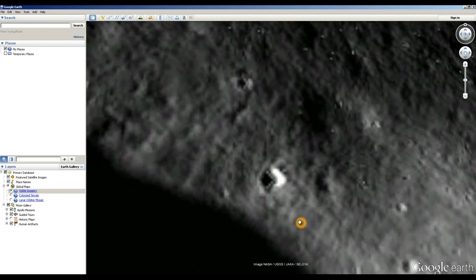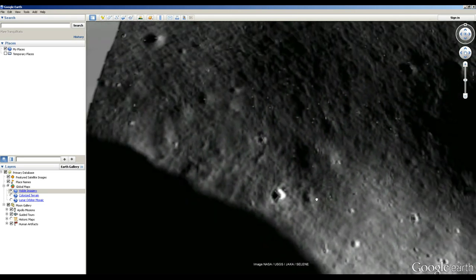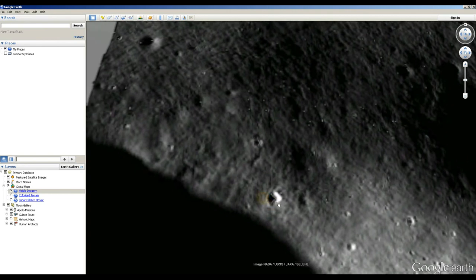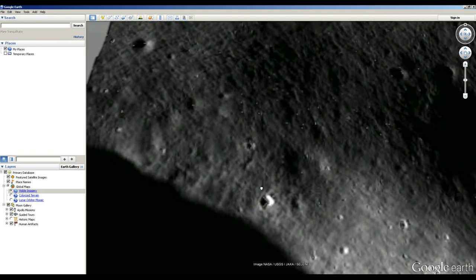However, because Google is recompressing these images and processing them themselves, sometimes you get glitches and problems that crop up that aren't actually in the original images, just due to Google's processing. And if we look at this image, what we can see is that there are dots all over it. It's not limited to this so-called UFO or alien base.